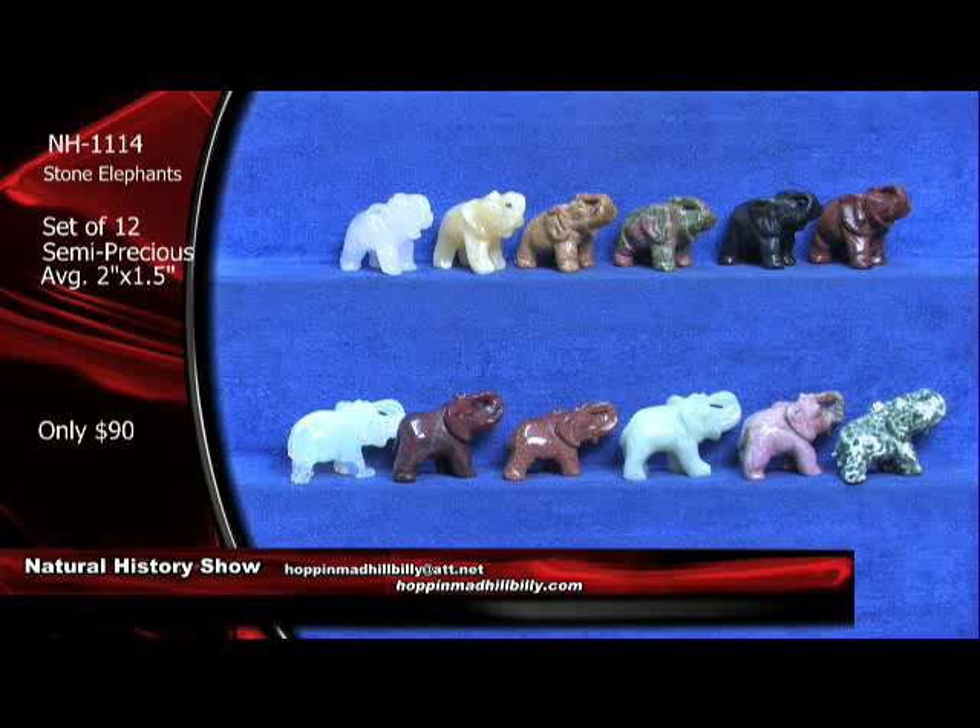It's a set of 12 of these. Very, very nice. We've had about two of them gone already. Bill in Indiana — good to hear from you. Thanks for emailing in here this evening. We are going to go live on television very soon, and we are going to have the knife show coming — it's going to be awesome. Got one of these — that's NH1114 stone elephants. This is going to be the show special here.